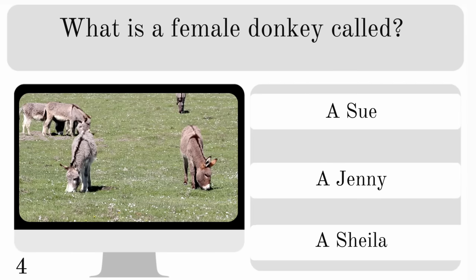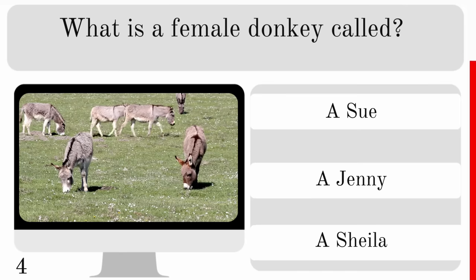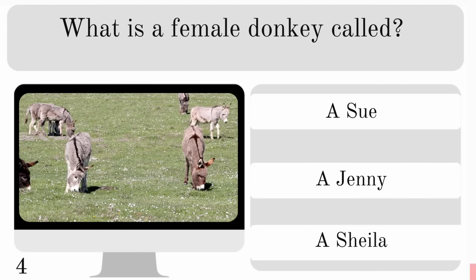What is a female donkey called? Is it a Sue, a Jenny or a Sheila? And the correct answer is a Jenny.